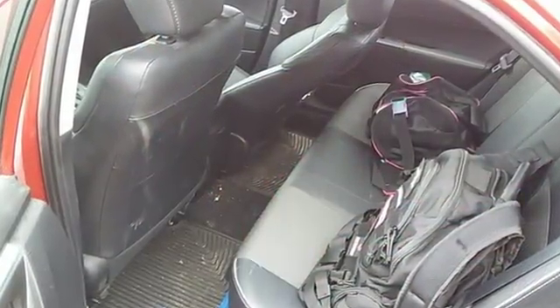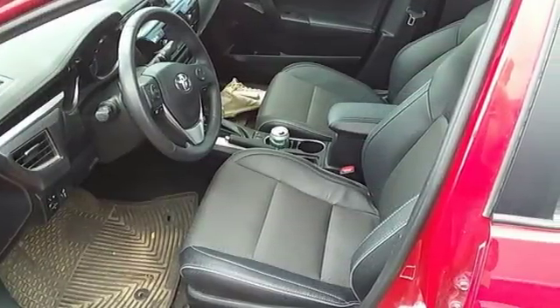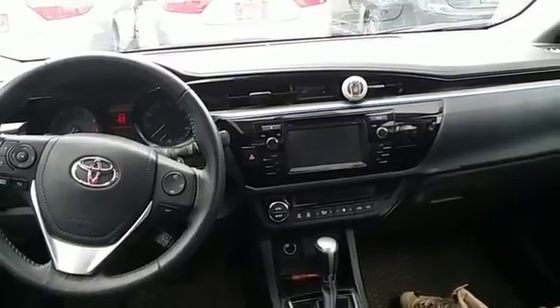Entune external memory control, power-heated mirrors, air conditioning, driver and passenger front and seat-mounted airbags, Bluetooth, leather steering wheel.